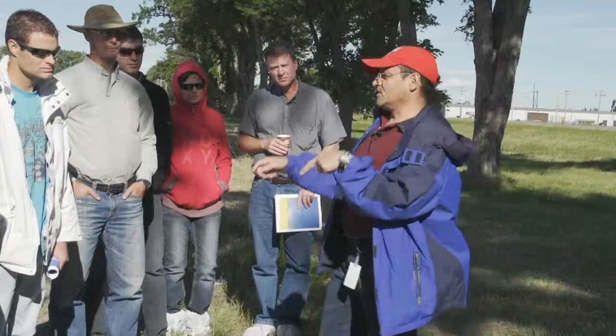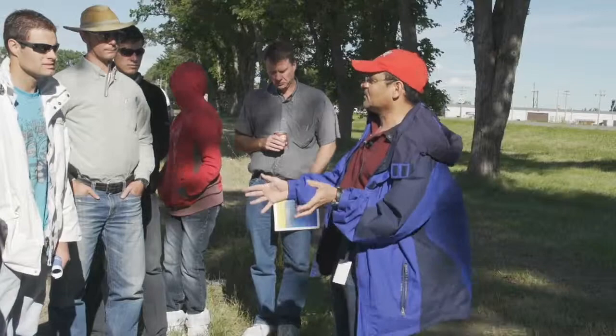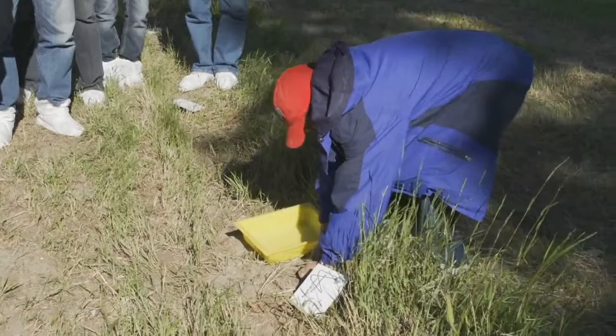People often ask me, how do I know if I have these insects or these arthropods in my field? Actually, all of you have them. But if you want to confirm that you have them and learn more about what they look like, I will show you — it's actually quite simple. What we do is we use a pitfall trap.